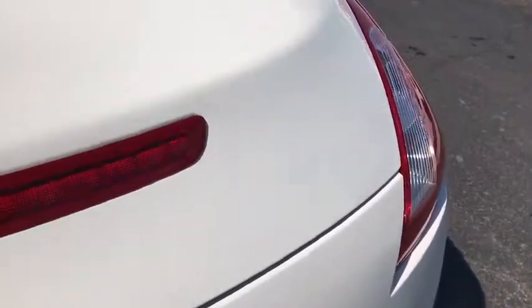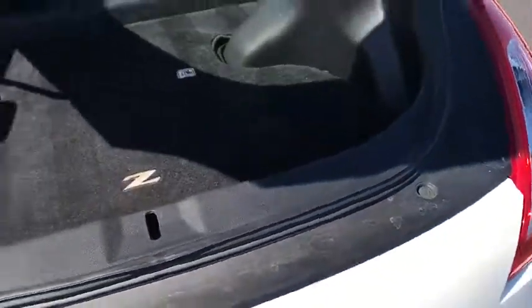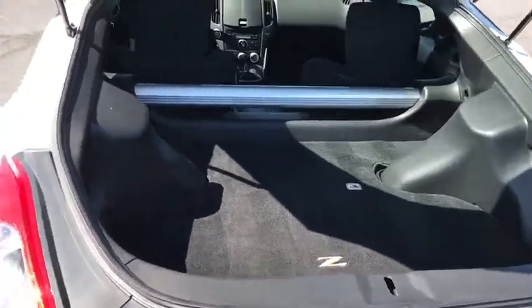Remote keyless entry, brake assist, panic alarm, tachometer, front reading lamps, driver vanity mirror, tilt steering wheel, front bucket seats.